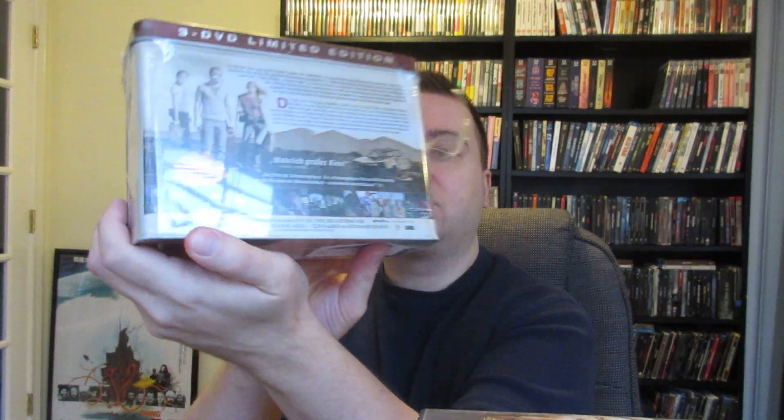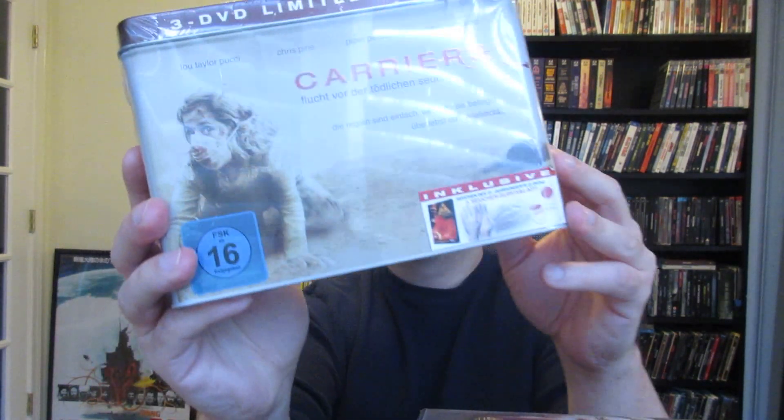Next up is Carriers. I believe this is a German edition as well. You have to have a region-free player to play discs from other regions. This is the three disc edition. Carriers is a super underrated horror movie — it's an infected movie, has Piper Perabo, Chris Pine, a few recognizable people. Really creepy and well done. It comes in this nice tin, which I've never opened. It comes with kind of stuff you need for an outbreak — a face mask, a water bottle, some gloves. I just like the tin, like a little carrier tin.